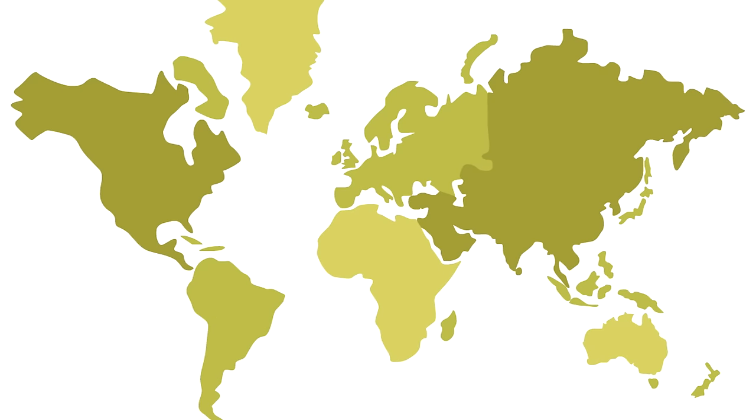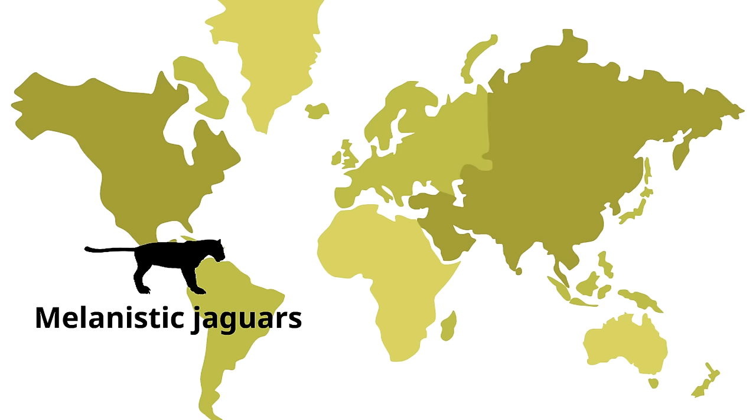If you want to impress someone, the next time you hear about black panthers just let them know that black panthers living in Central and South America are actually melanistic jaguars. If they don't believe you, you can invite them to look it up!